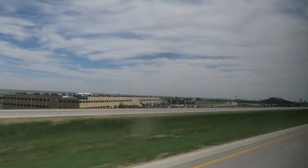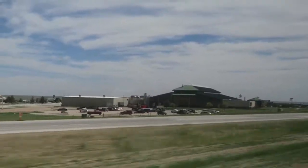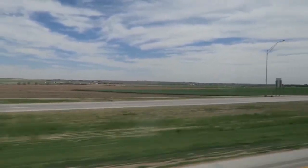Right now we're passing the Cabela's headquarters here in Nebraska. Never been a hunter but I do really like fishing, and this is super cool right here — Cabela's store right there.